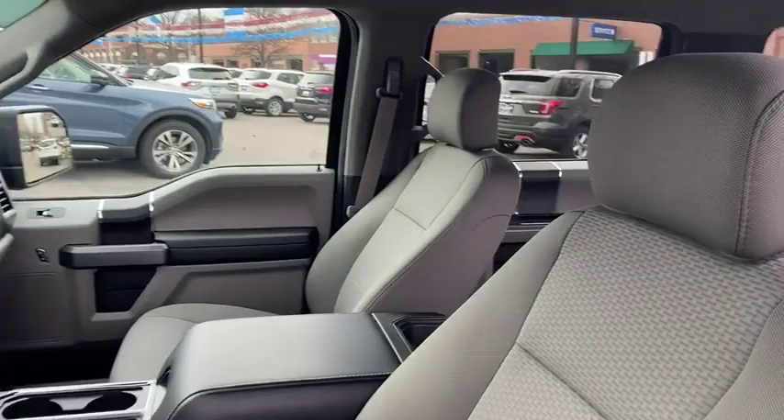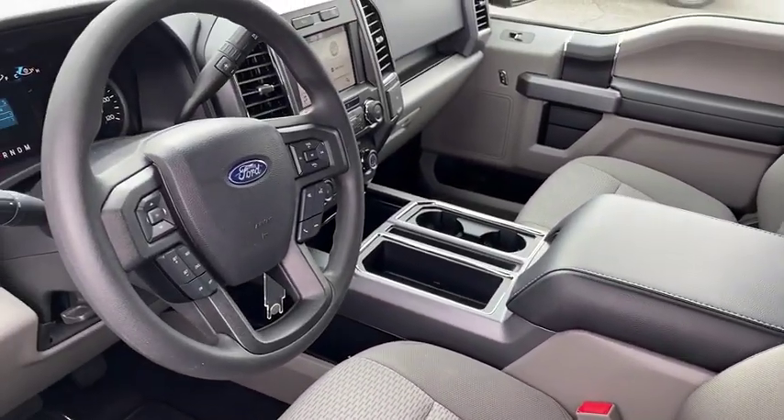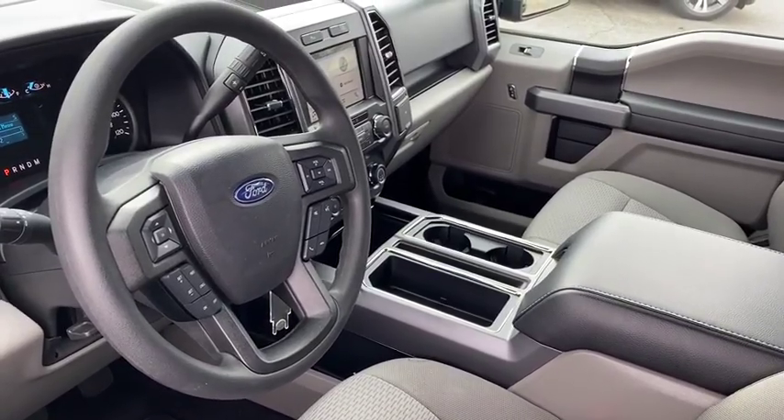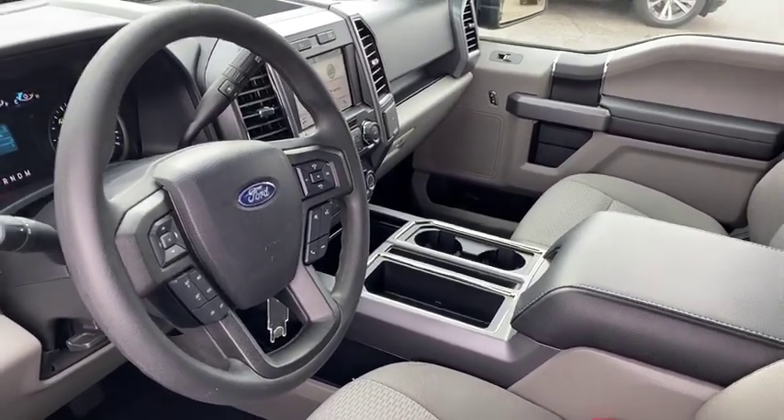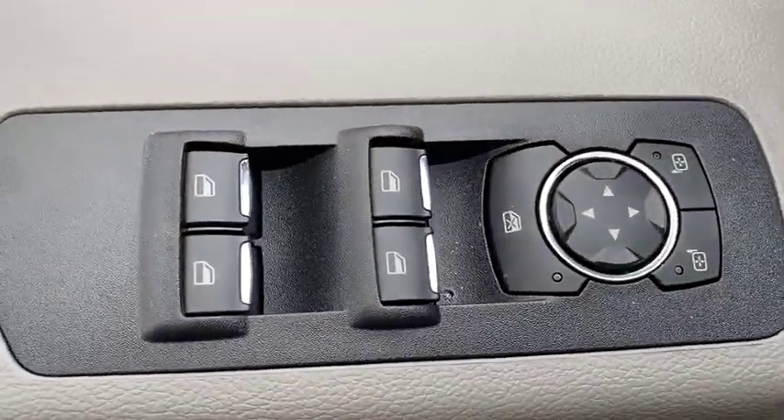Backup camera. Anti-lock braking system. Remote engine start. Steering wheel audio controls. Keyless entry. Stability control. Bluetooth. Power steering. Adjustable steering wheel. Four-wheel disc brakes. Floor mats. Aluminum wheels. Cruise control.